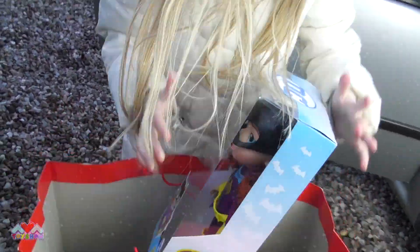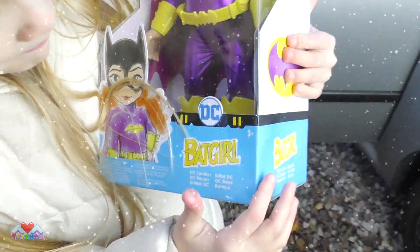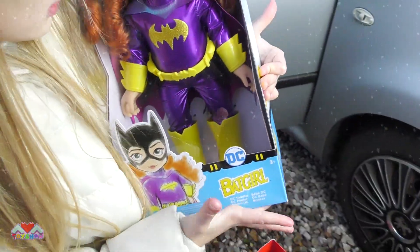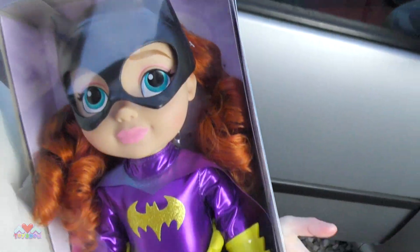We're going to get another thing out of the bag. We've got the Stissi. It's a little doll and it's Batgirl. Look how pretty she looks. I love her outfit. And I love how shiny and bright she is, and her hair. It's amazing. Comment what you think of this.